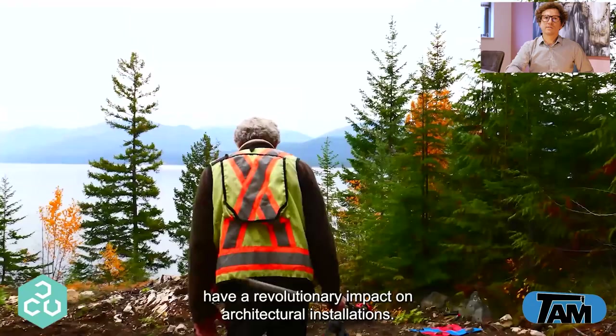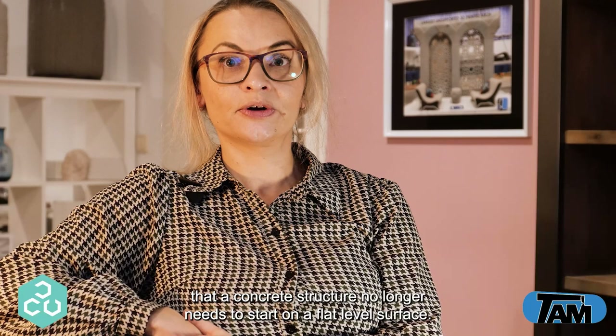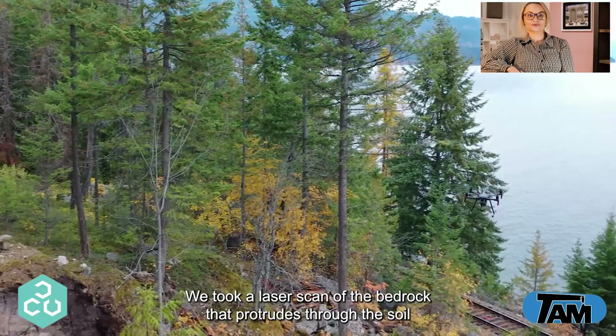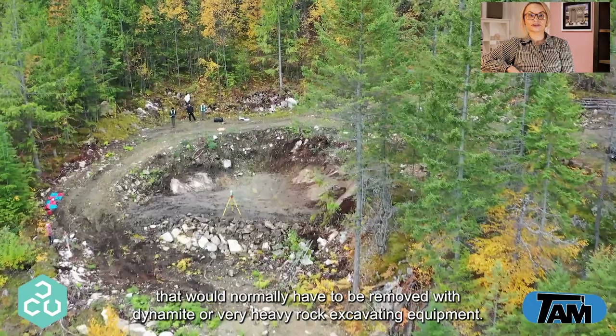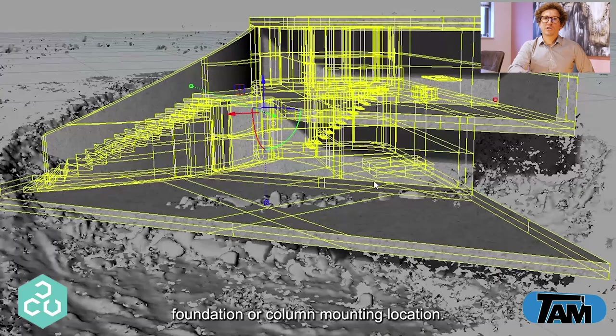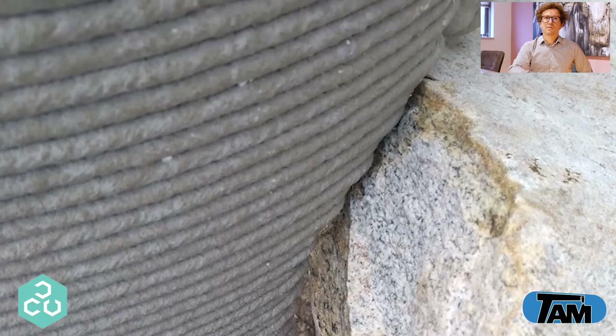At Twente we have been developing construction processes that will have a revolutionary impact on architectural installations. The first concept we would like to show you is called topography optimization — not to be confused with topology optimization. Topography optimization is the notion that a concrete structure no longer needs to start on a flat level surface. Before Covid hit, we had planned to build an ultra high-end home using 3D printing. By using 3D printing we can use a laser scan to create elements that make up the exact negative form of a protruding rock, which can be used as the footing, foundation or column mounting location. Here we show a test piece we printed to demonstrate how we can create a level surface and a plumb column anchor.